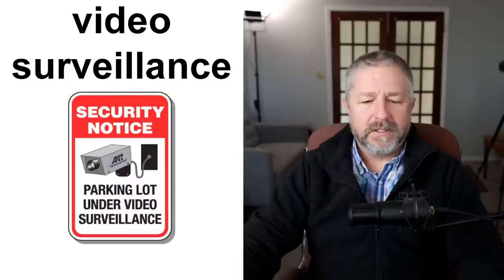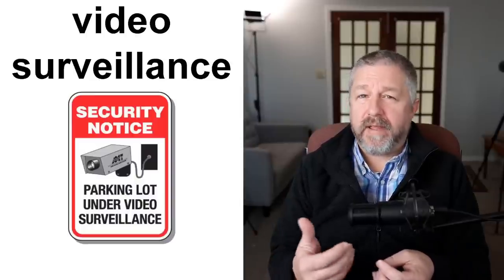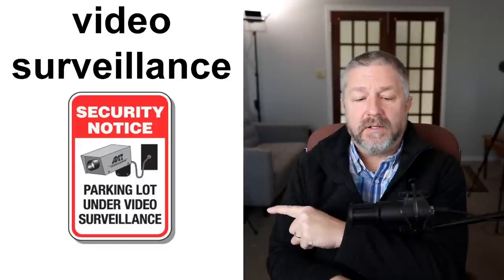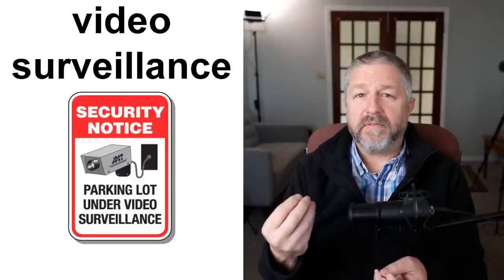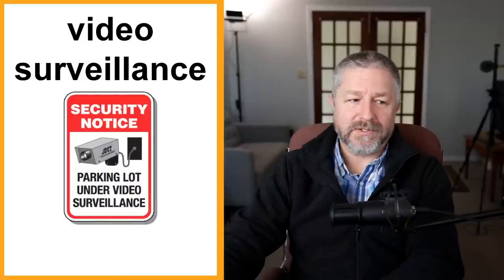In Canada, many places have cameras to prevent theft or vandalism — vandalism is when someone damages a building. They put up cameras to record things but also put up signs that say 'parking lot under video surveillance' or 'security notice.' Cameras do two things: when a criminal sees a camera, they might decide not to do the bad thing — it's very preventative — and it also records what's happening. So video surveillance signs are pretty common.